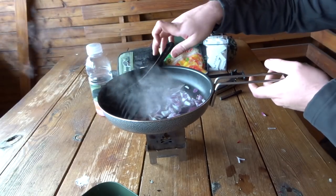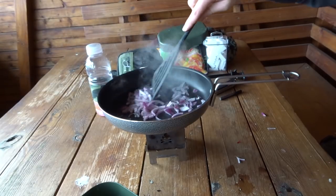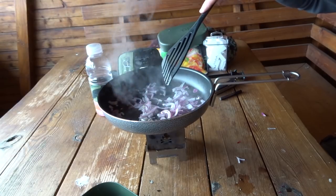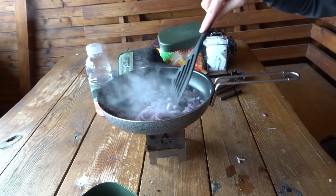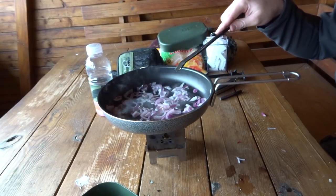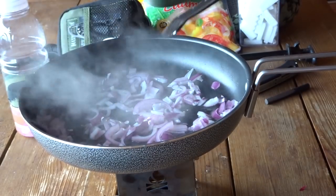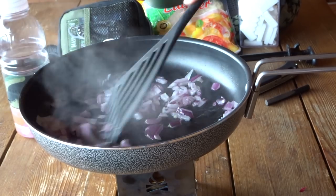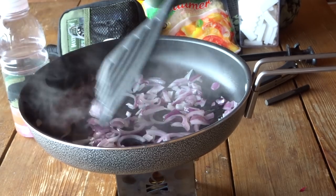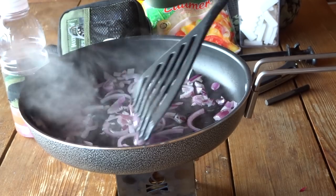Bisher bin ich von dieser Pfanne begeistert – das ging jetzt richtig, richtig schnell. Ich hatte das gerade mal 30, 45 Sekunden weggeschaltet. Die Hitze verteilt sich auch gut in der Pfanne. Natürlich habe ich einen Schwerpunkt in der Mitte, aber am Rand ist auch ganz gut heiß – da brutzelt es auch ein bisschen vor sich hin. Ich mag meine Zwiebeln gerne etwas angebräunt – das ist bei so roten Zwiebeln tendenziell vielleicht ein bisschen schwieriger als bei den normalen, aber die lassen wir jetzt noch ein wenig.